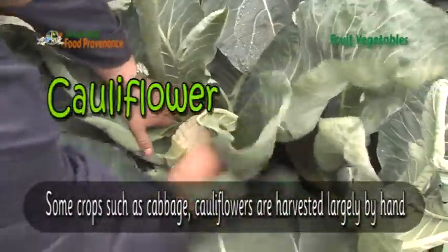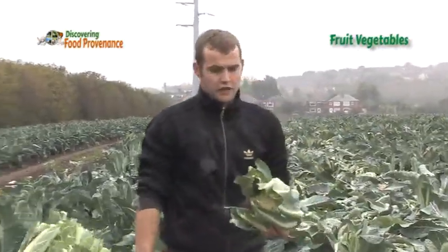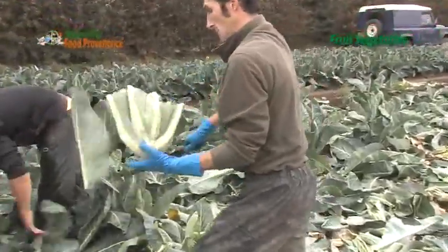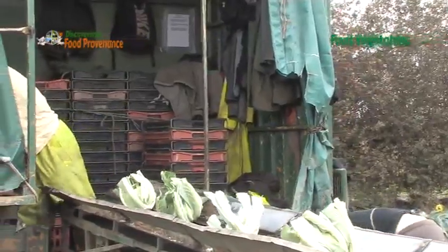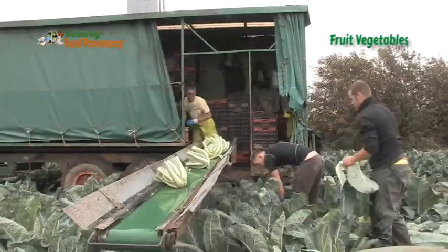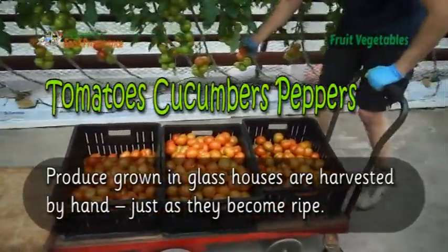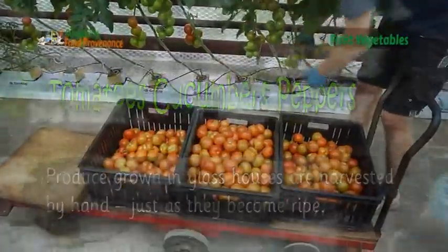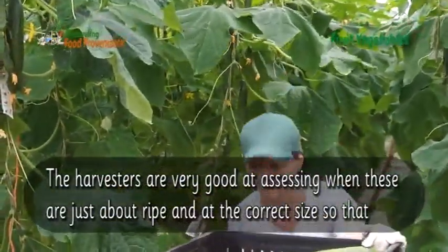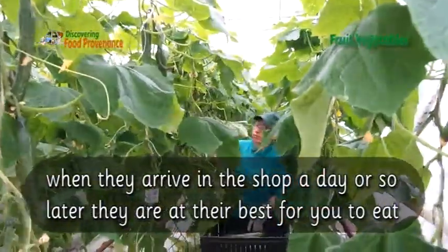Some crops such as cabbage and cauliflower are harvested largely by hand. The glasshouse crops are harvested by hand too, just as they become ripe. The harvesters are very good at assessing when these are just about ripe and at the correct size, so that when they arrive in the shops a day or so later they are at their best for you to eat.